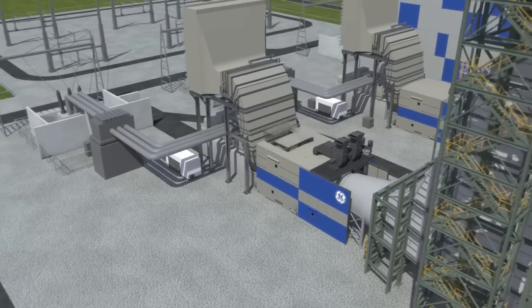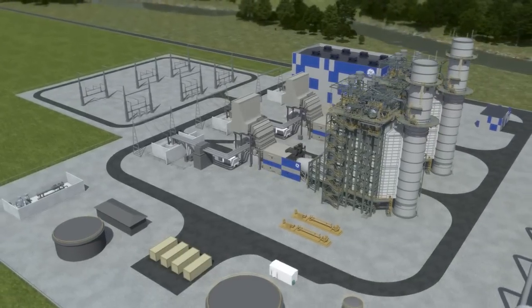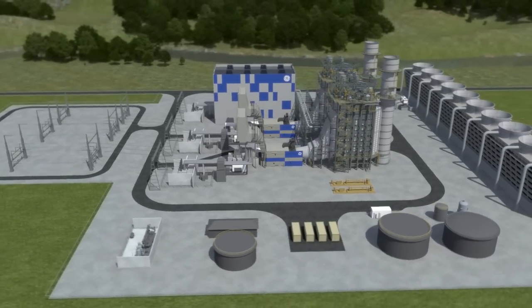Delivering the operational flexibility, environmental compliance, and cost-saving efficiency that global customers demand, the 7HA gas turbine brings proven and advanced engineering to the forefront of power generation.